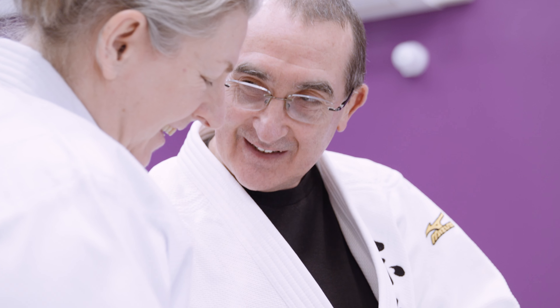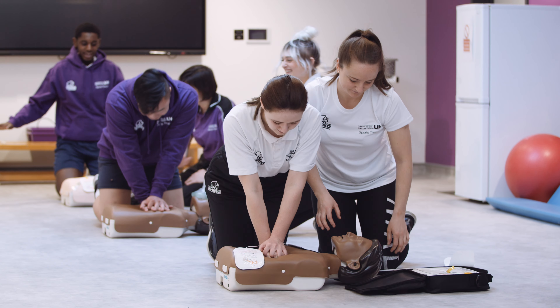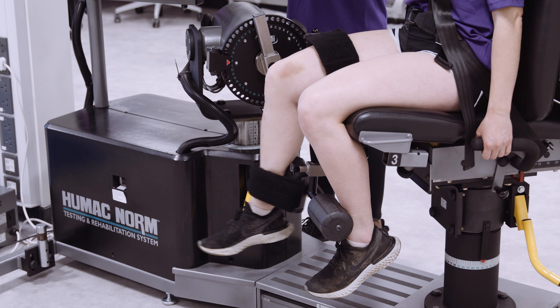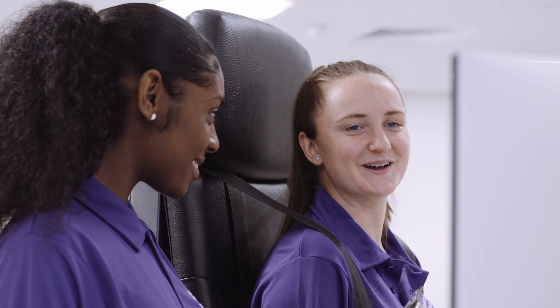The Institute of Sport offers best in class education, research and training facilities. We provide hands-on experience, industry standard kits and a wide range of learning and partnership opportunities for both students and businesses alike.